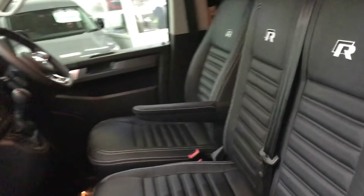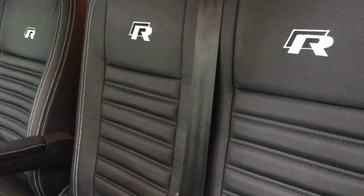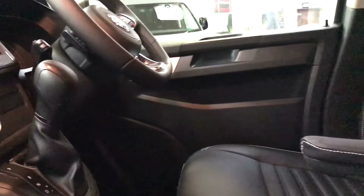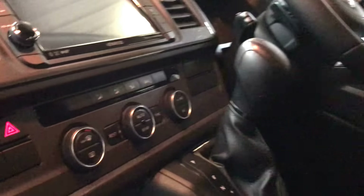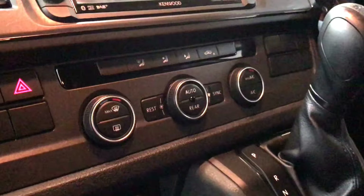Inside, it has our bespoke premium black leather interior with R styling and contrast white stitching. This one has had quite a lot of upgrades from the factory, including the three-zone climate upgrade, so you've got air conditioning in the front and rear.